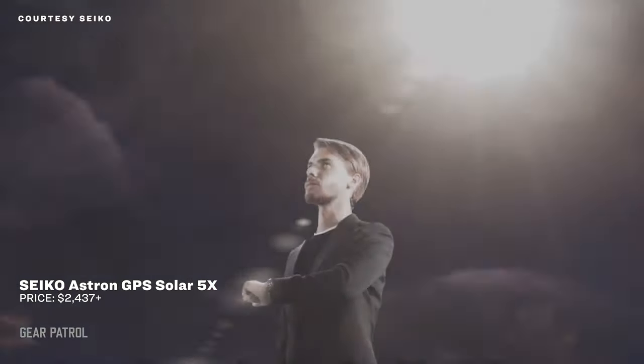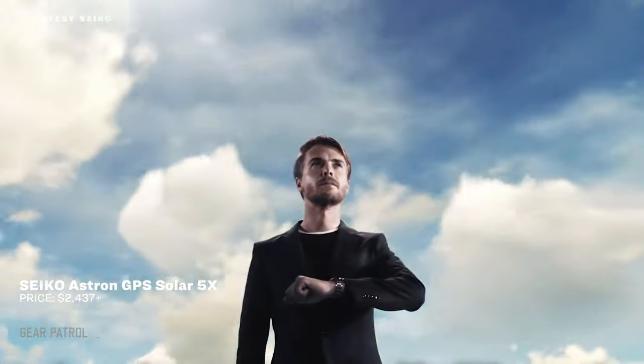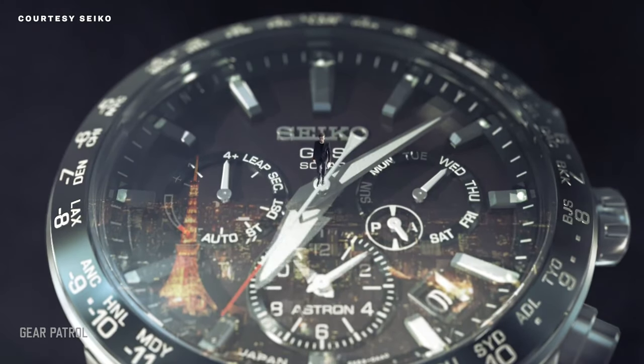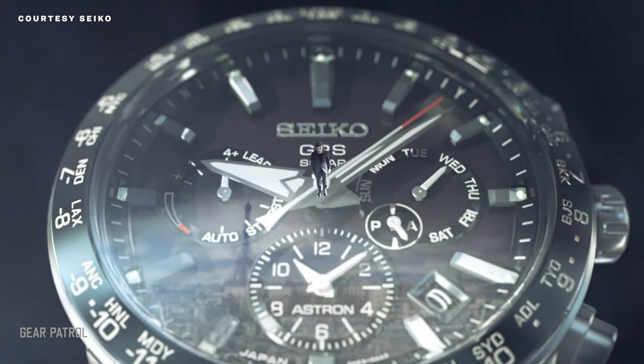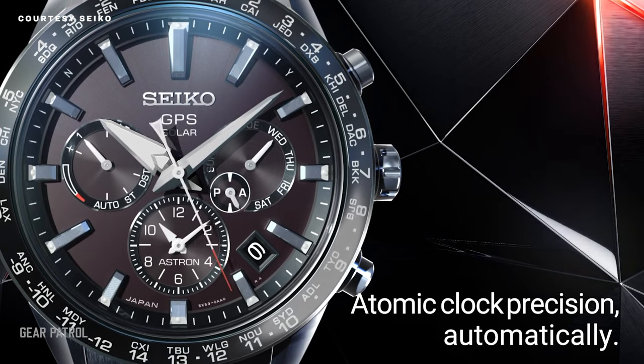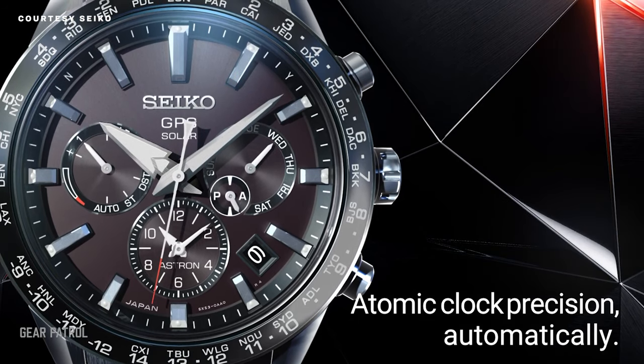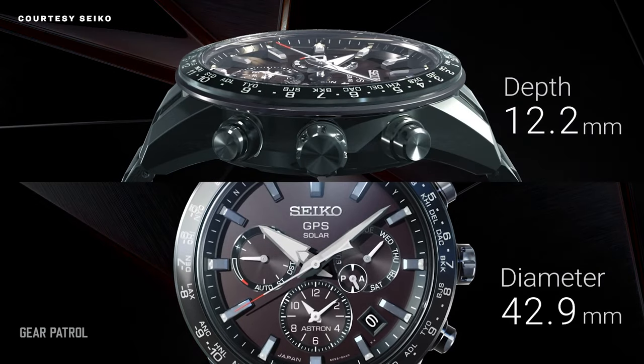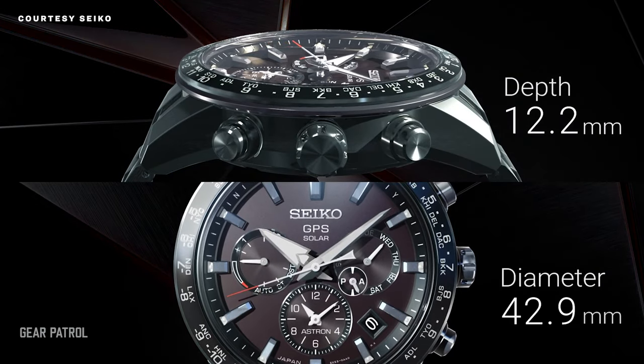Seiko's Astron GPS Solar 5X is the world's smallest, thinnest solar-powered GPS watch, and it features mind-boggling functionality. By syncing with satellites twice a day, it can track itself across 39 time zones and update automatically, even accounting for daylight savings time. Automatic GMT watches may have the allure of jet age design and mechanical movements, but modern technology can make a timepiece far more useful for the modern day traveler.